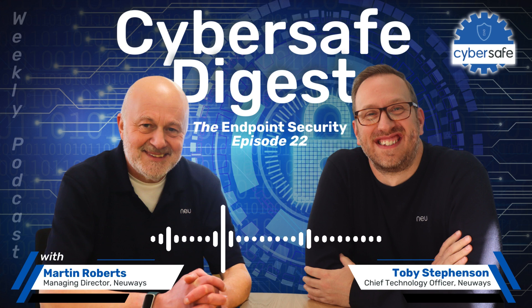We're continuing our series about educating our target audience about IT security. Typically this podcast is aimed at CFOs, CEOs, people that are responsible for IT but don't necessarily execute IT.